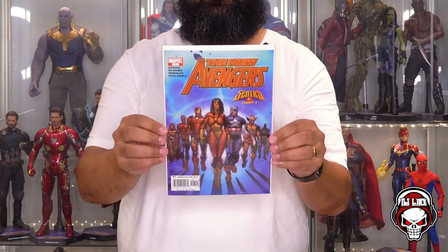The New Avengers number 7, Century Part 1. I don't know if this has any significance. This is a dope cover. Century Part 1. Interesting. It's pretty cool. There are a lot of books in here. Next book up.